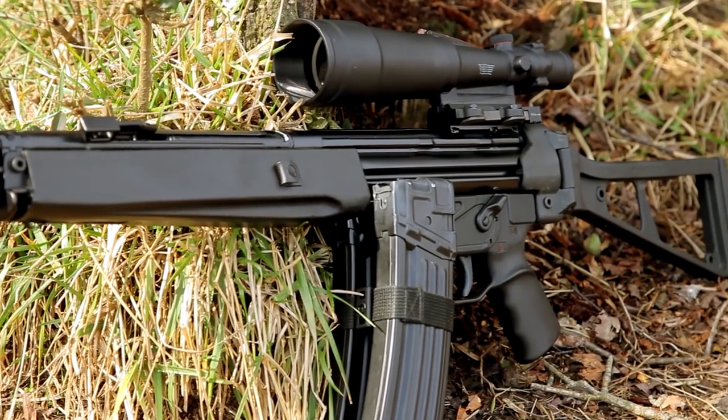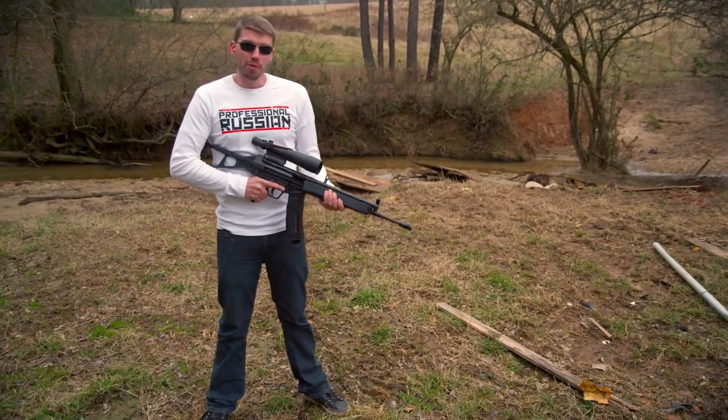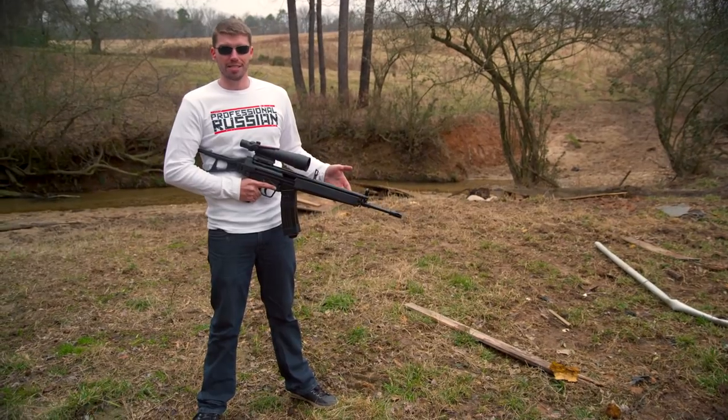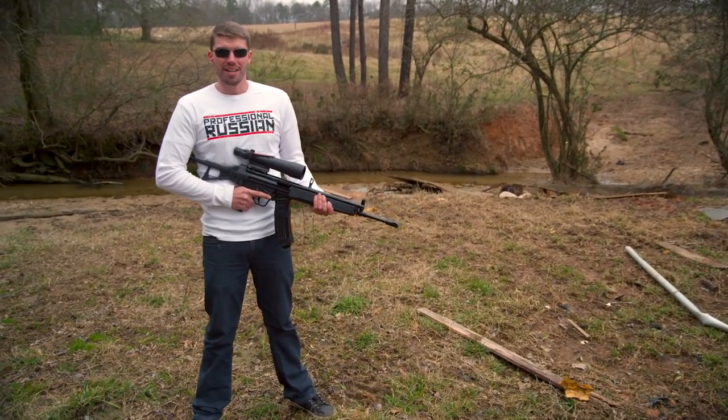This one's had several thousand rounds through it, I'm told, so I think we're going to have some fun. It's chambered in 5.56, which everyone's familiar with. We're gonna shoot some green tips, some frangible, and a couple other different kinds of ammunition. I think it's going to be a fun day.